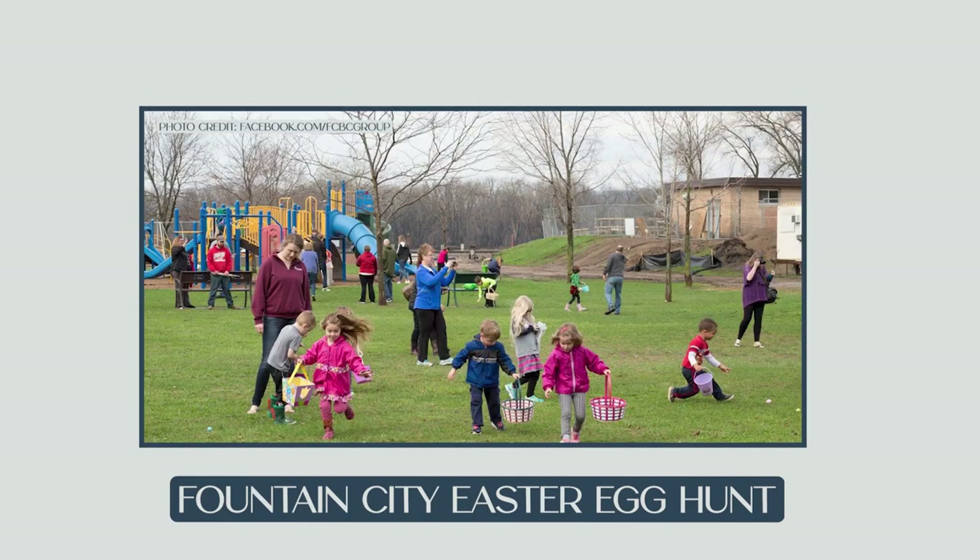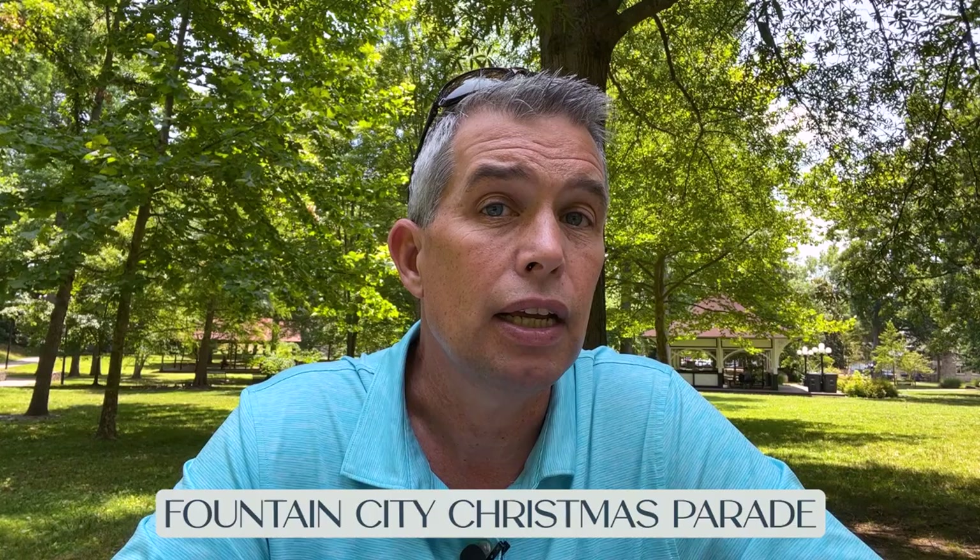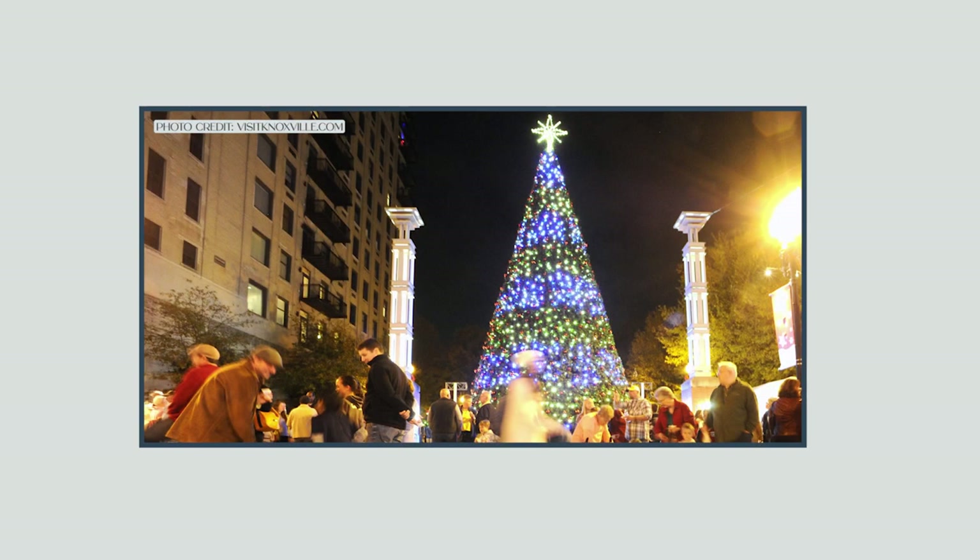You can't talk about any smaller town community without talking about the community events that go on throughout the year that bring people together. Fountain City is no different. Three big events throughout the year: the Fountain City Easter Egg Hunt held in the spring, the Fountain City Arts Festival which brings together a tremendous amount of local artisans, and the Fountain City Christmas Parade — a time-honored tradition that marks the start of the holiday season with twinkling lights and festive floats.